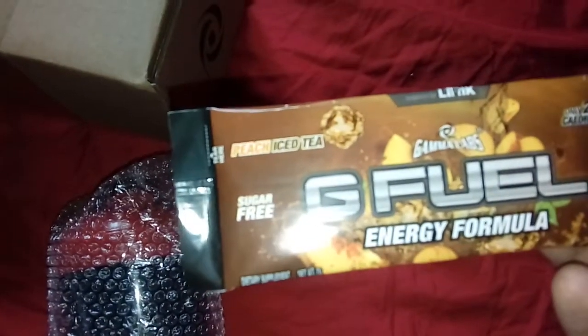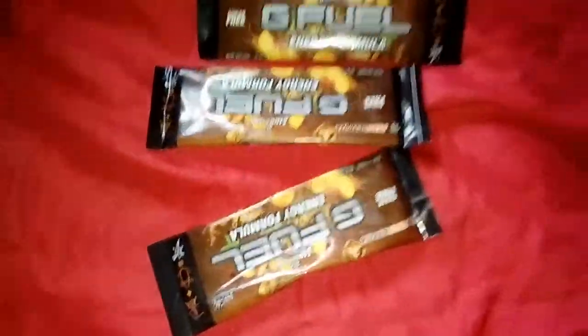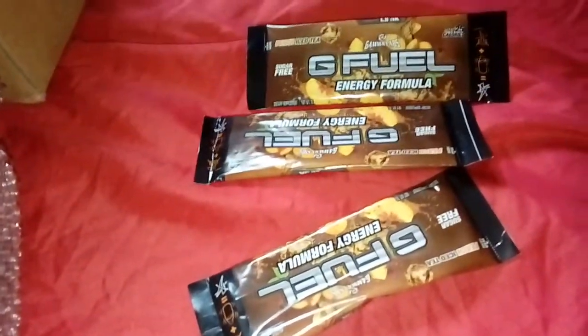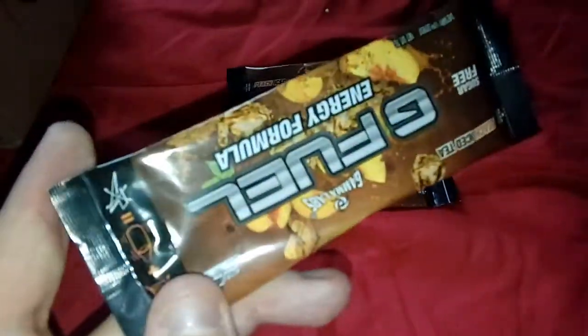For the three packs I got, I went for the same flavor: Peach Iced Tea G Fuel Focus. I can't wait to try this. If you do enjoy this style of video — I know it's a bit ghetto, sorry about the dogs in the background — and you wouldn't mind me making a video on my first taste of this, leave a comment and let me know.